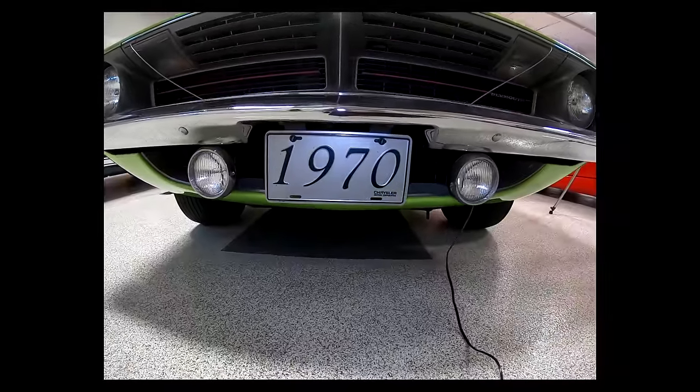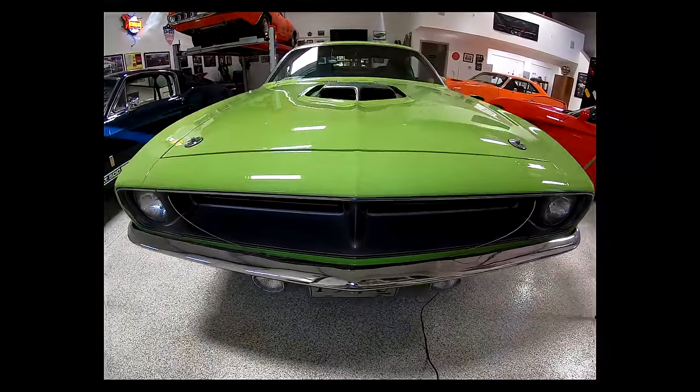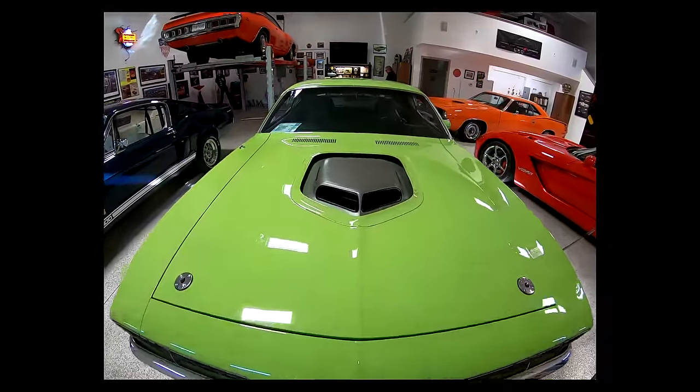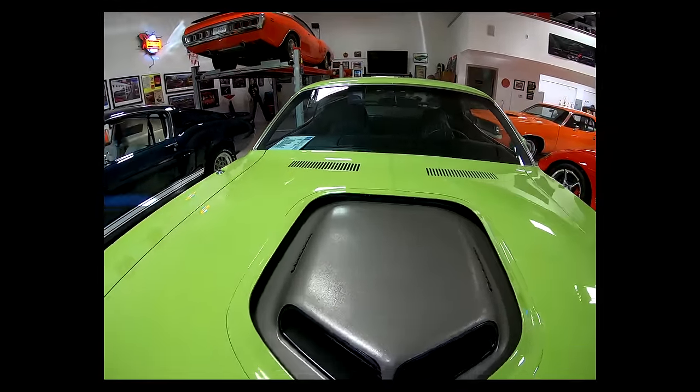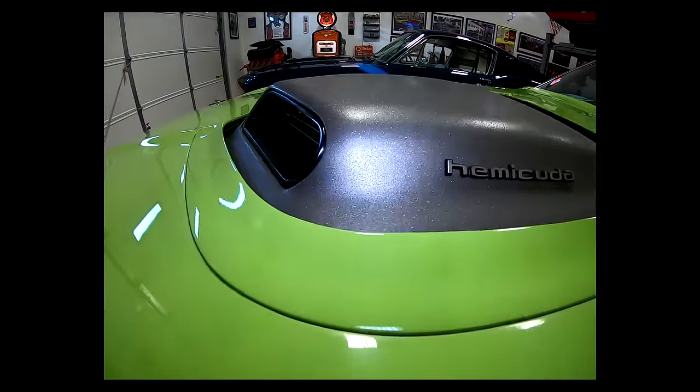It's a 1970 Plymouth Hemi Cuda. It was one of about 680 Hemi Cudas built that year, and one of about 284 four-speeds. I've had it since '97. I was always interested in the Barracuda — the Cuda from 1970. I had purchased a Barracuda new, which I still have, but this one I was able to acquire in '97.